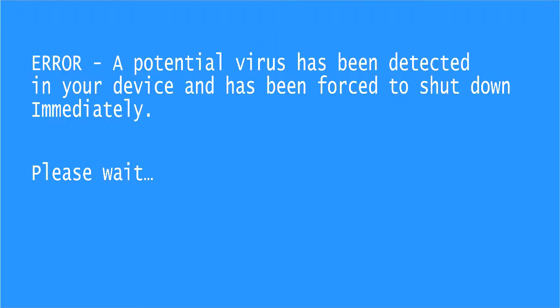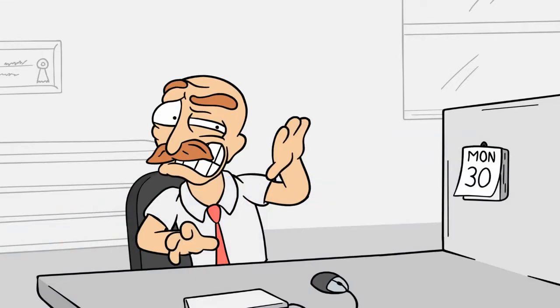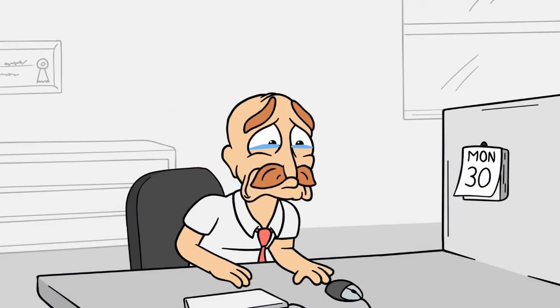Oh no, what on earth is happening to your computer Rob? It seems as though your hasty impulse download has caused your computer to become infected with malware. I know of a certain moustached fellow that will find this outcome most delightful.